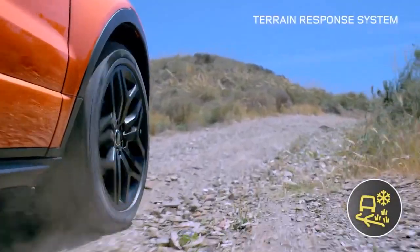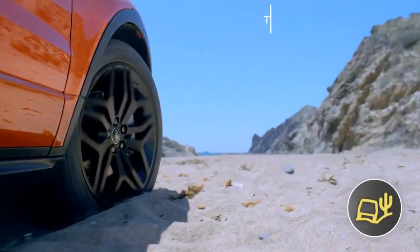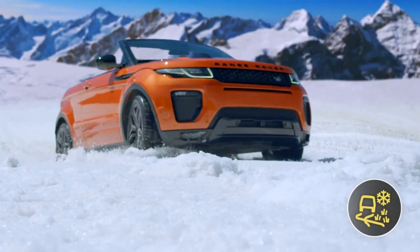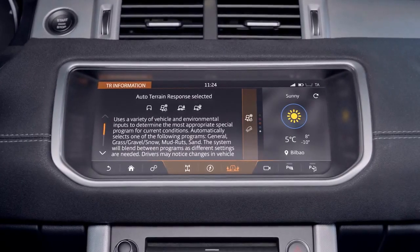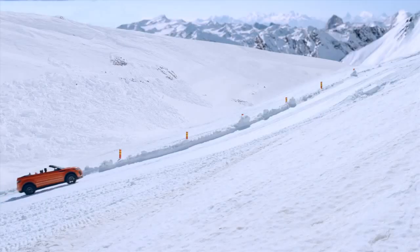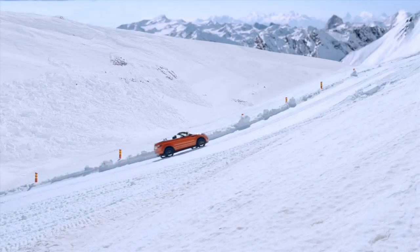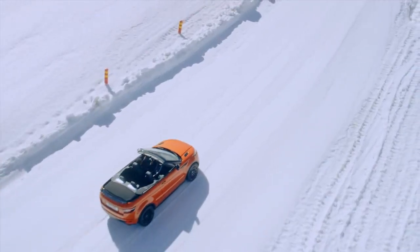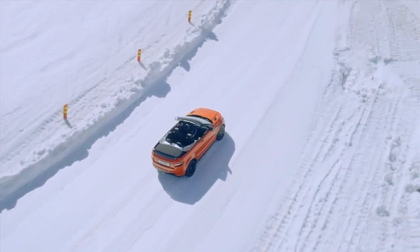Whether the surface is loose gravel, sand, mud or snow, Land Rover's unique Terrain Response System will adapt the responses of the vehicle's engine, gearbox, differentials and chassis system to ensure the vehicle remains composed whatever the terrain or weather conditions.